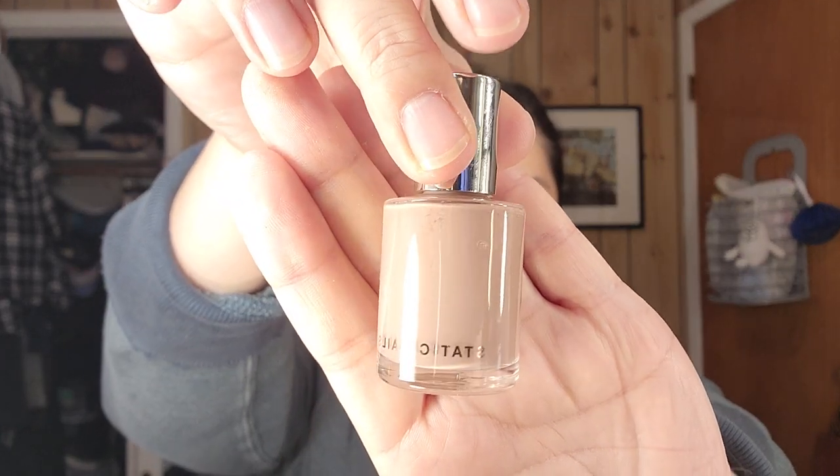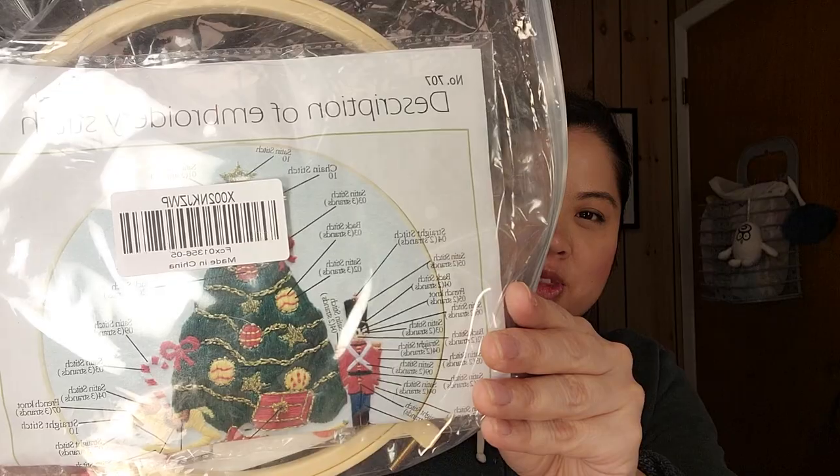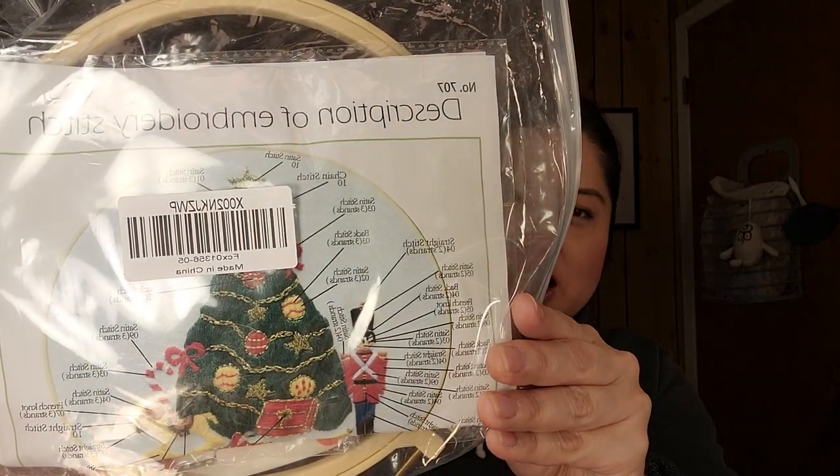Here's a nail polish — this is Static Nails in the color Irene. I've worn it once and it's really pretty. I think this is also from the Allure box. And then my sister got me a craft project to do — she always comes up with the most fun craft projects, so I can't wait to start that.